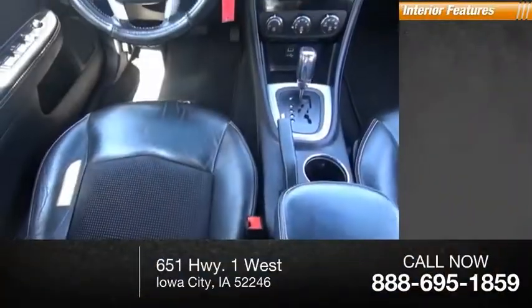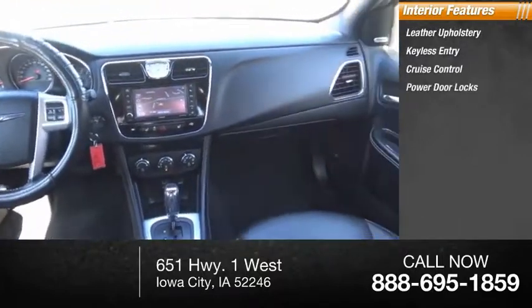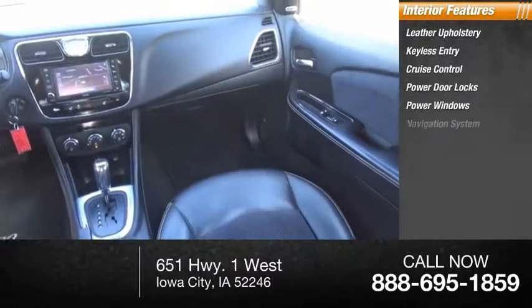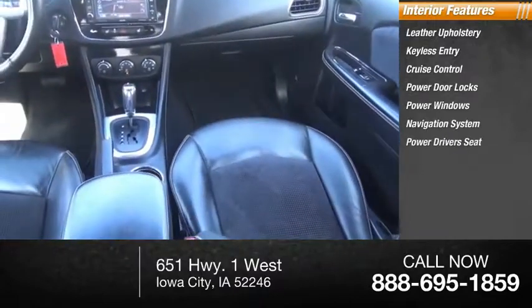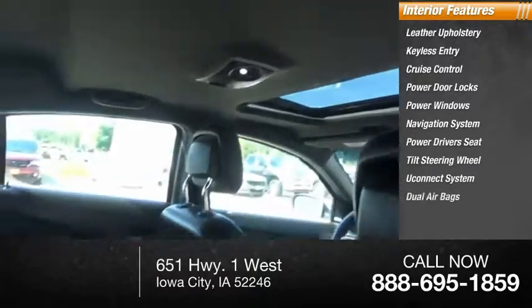Inside you'll find leather upholstery, keyless entry, cruise control, power door locks, power windows, navigation system, power driver's seat, tilt steering wheel, U-Connect system, and dual airbags.